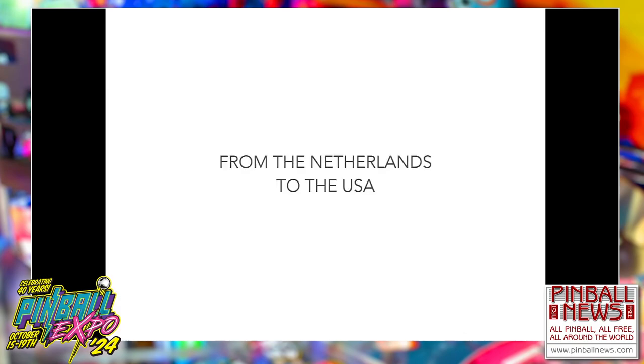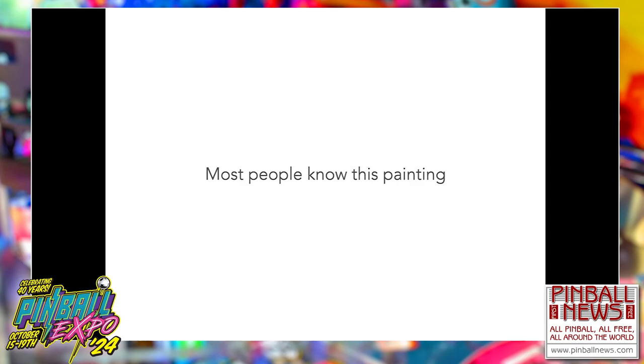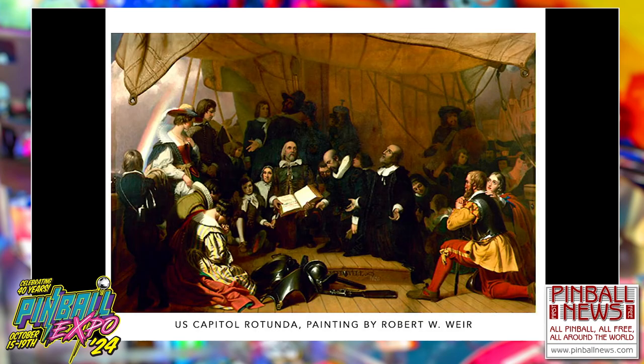We came from the Netherlands to the USA. When you're living in the United States, you probably know this painting — it's in the U.S. Capitol, in the Rotunda. It's a painting by Robert Weir, about the Pilgrim Fathers who were leaving Rotterdam, Delfshaven, in the Speedwell. They joined the Mayflower and set sail to the United States. Not a lot of people know that, but they made a long trip.